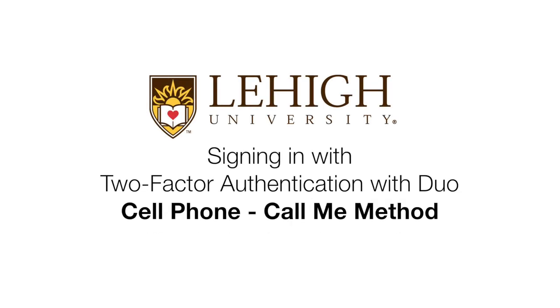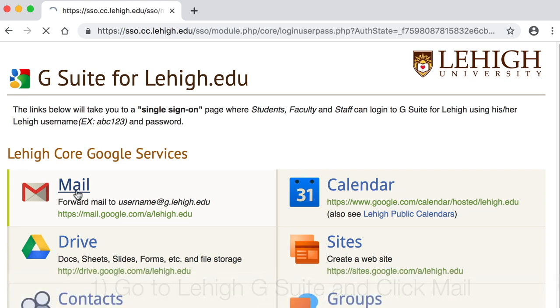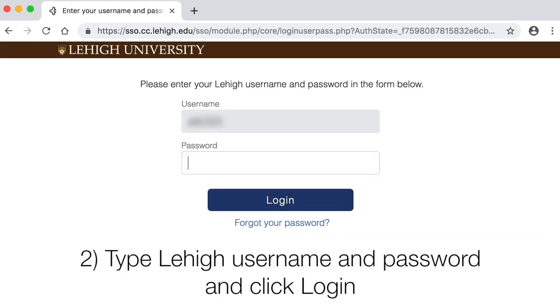Signing in with two-factor authentication with Duo, using the cell phone Call Me method. Choose a service you'd like to log into, such as Lehigh Gmail. Type your username and password and log in.